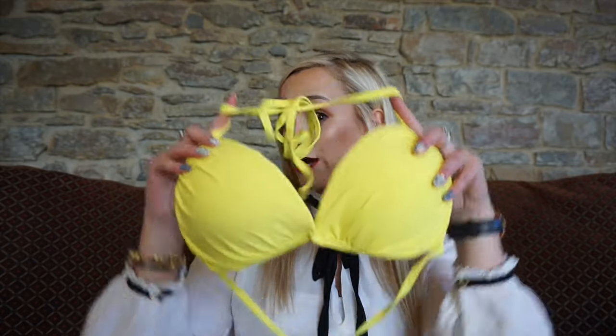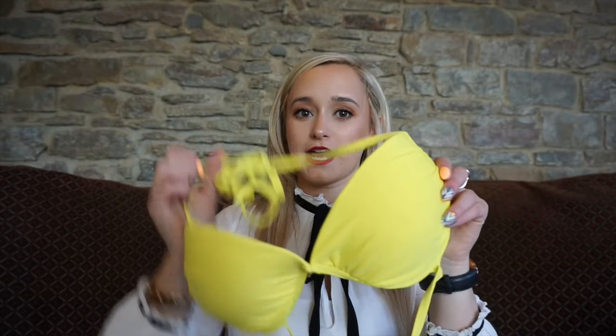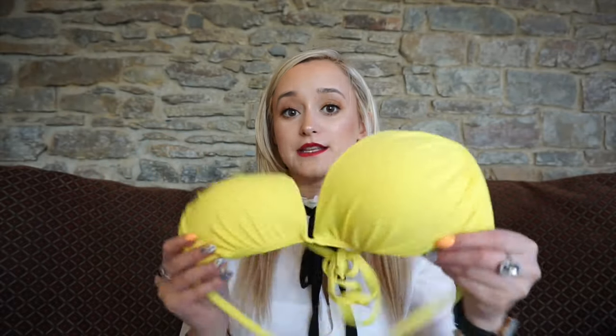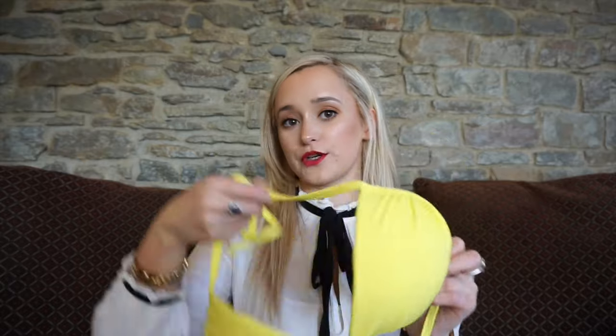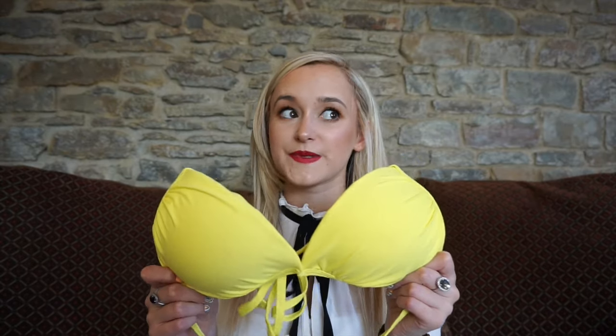As you get a bit more tanned, I think a yellow bikini looks really nice. This is another halter neck one with padding, quite similar to the pink one but I really like the yellow colour. There are bottoms to match as well. The tops were about nine euro and the bottoms about five euro, so really cheap.